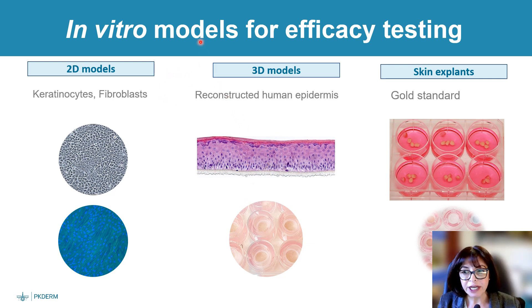There are many in vitro models that can be used for efficacy testing: 2D models like keratinocytes and fibroblasts, 3D models like reconstructed human epidermis or full-thickness 3D models, and the gold standard — human skin explants. Depending on the stage of development, we can use either 2D or 3D models. The limitation of 2D models is that the test item must be soluble in the culture medium — meaning that when evaluating a finished product like a cream or gel, we must use 3D models or skin explants.